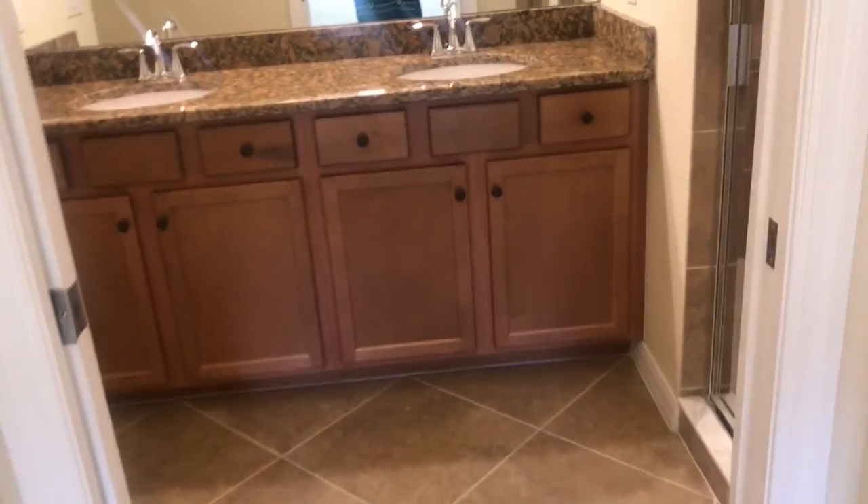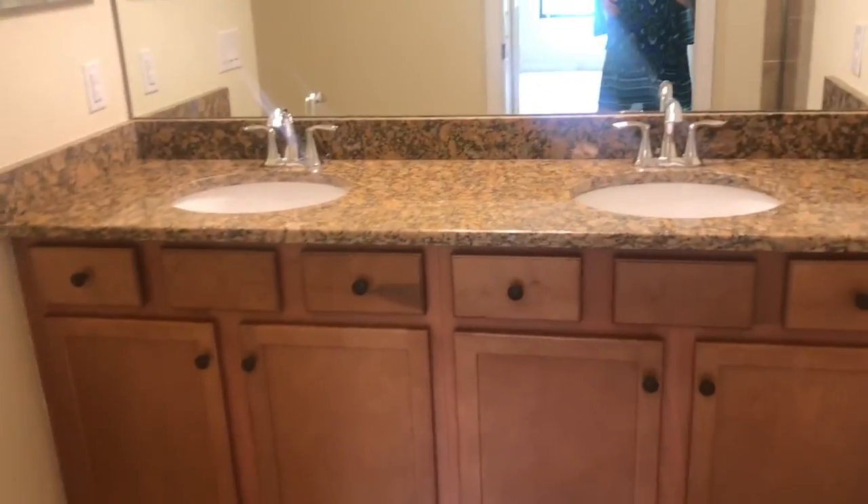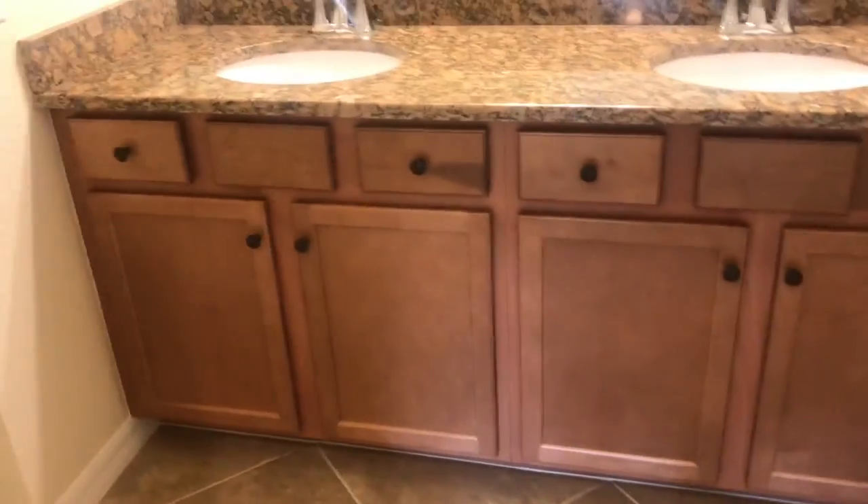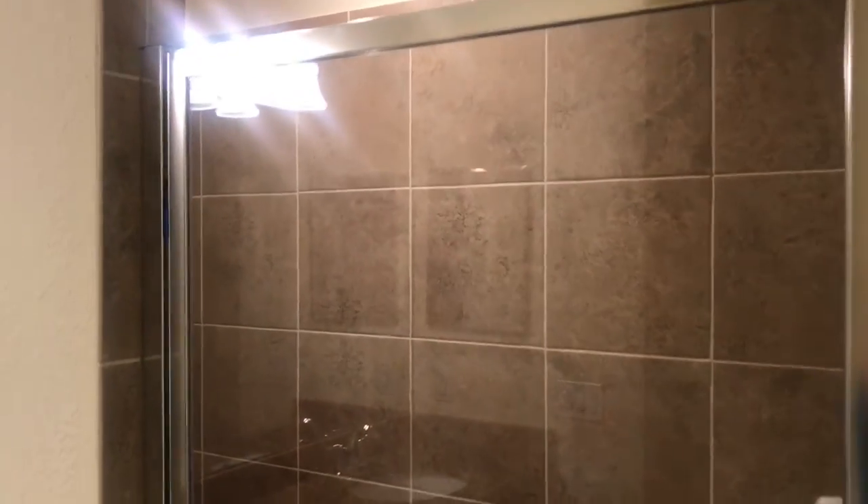Nice sized his and hers closets — there's one, there's two. If you were to buy this as an investment, a lot of owners take one of those closets and lock it up as an owner's closet so you can keep your personal belongings here while it's rented. There's a nice big vanity with dual sinks and an oversized shower in there.